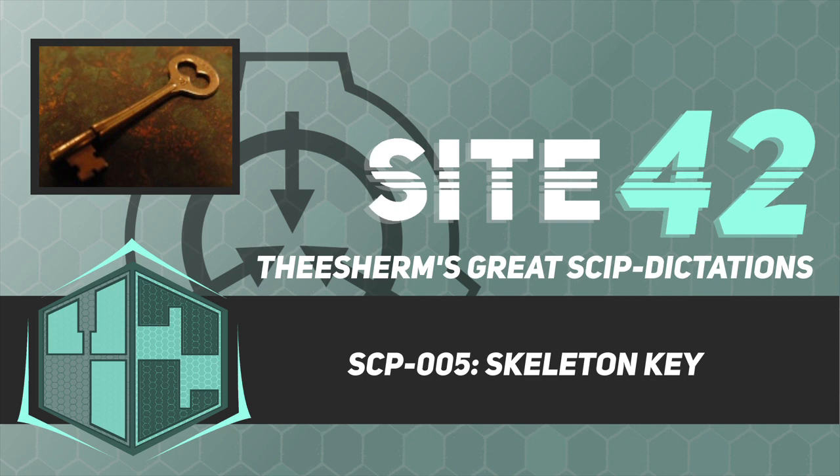Additional notes: SCP-005 may be used as a replacement for lost security passes, but only under the supervision of at least one level 4 personnel. SCP-005 may not be used for vending machine repairs, opening lockers, or for any personnel's spare home key. Removal of the object from the compound will result in immediate termination.